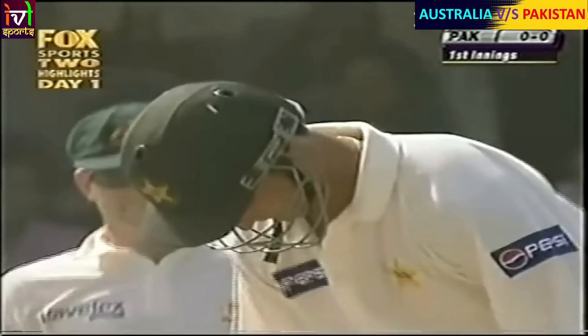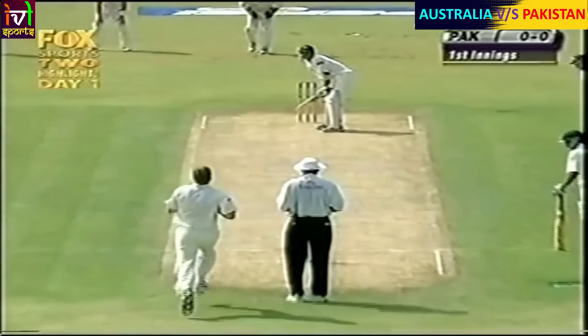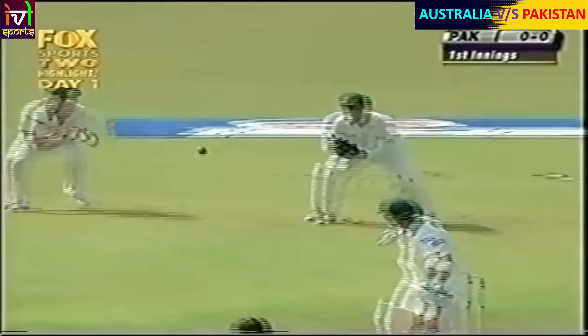A little bit of swing for Glenn McGrath on the first ball of the second test match. An edge, and this time neatly taken by Shane Warne. So first blood for the Australians here. Imran Nazir goes back to the pavilion, not disturbing the scorers.